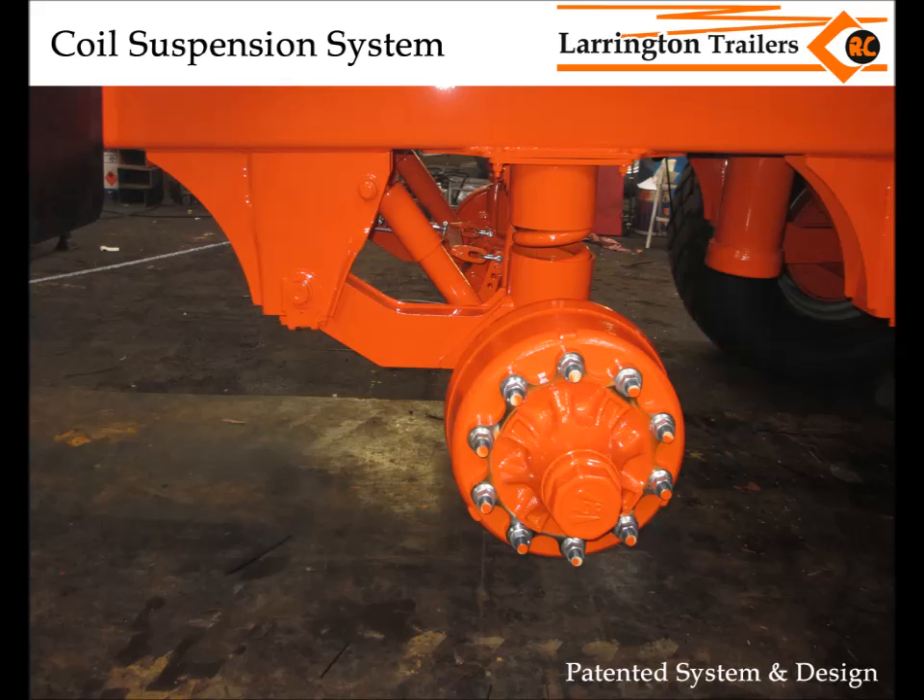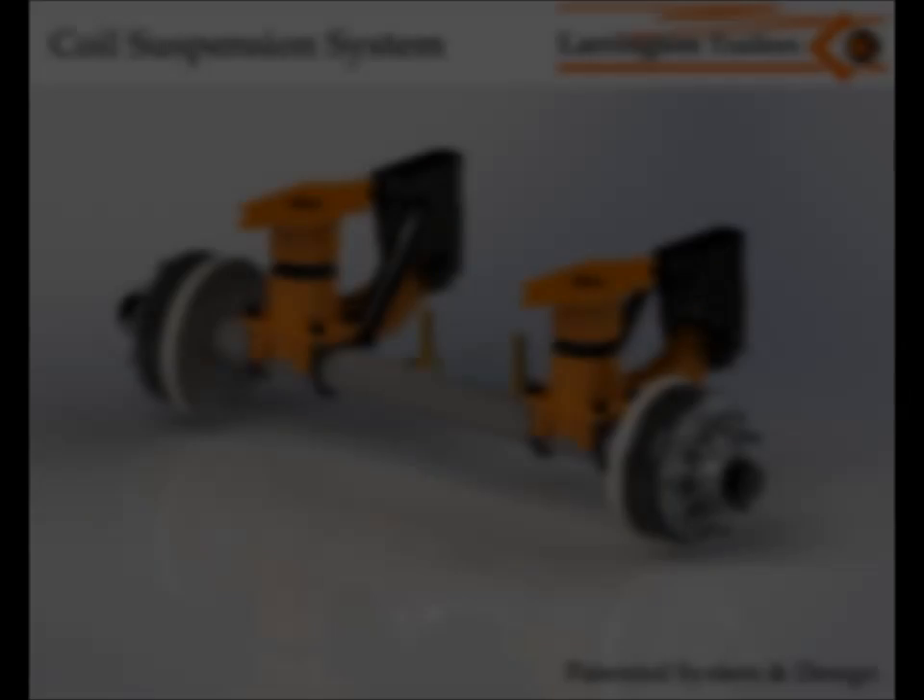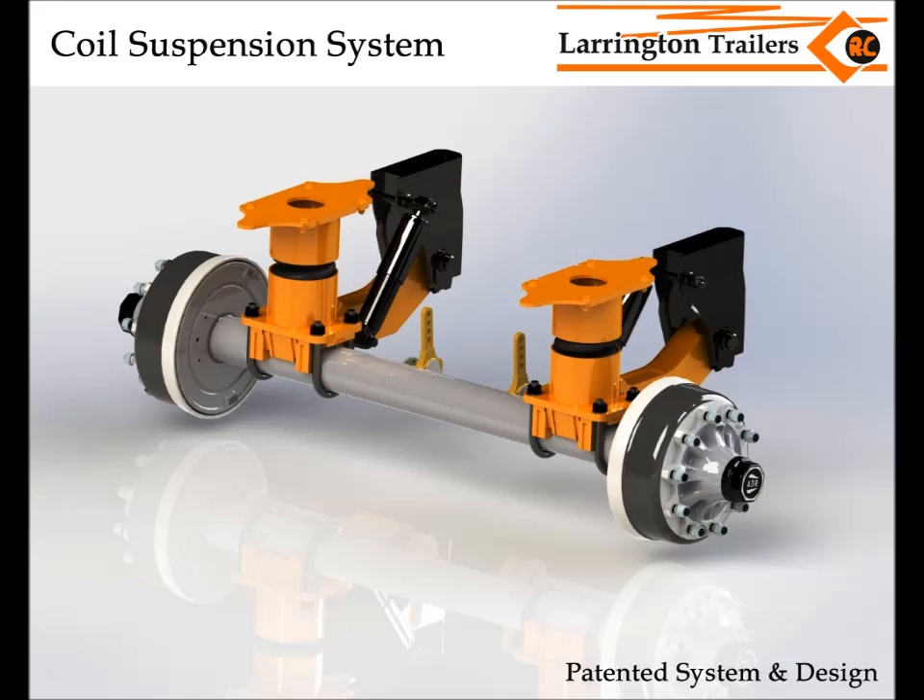We're making it in the UK — we are making it ourselves. The coil spring is made from Sheffield. And it's not that much more than the standard suspension that people are fitting, but it's going to make a big difference to silage trailers.